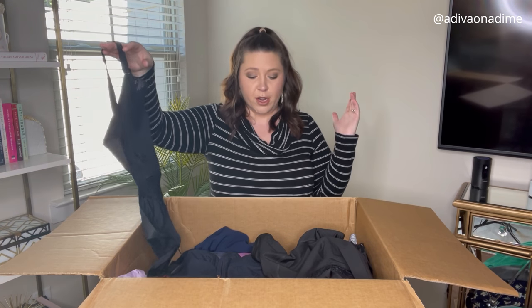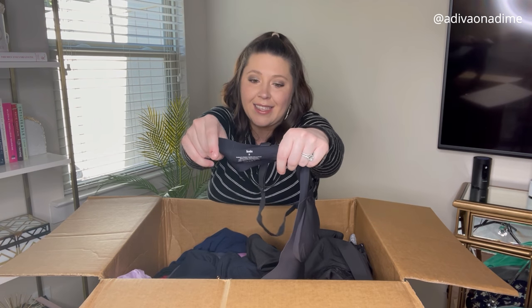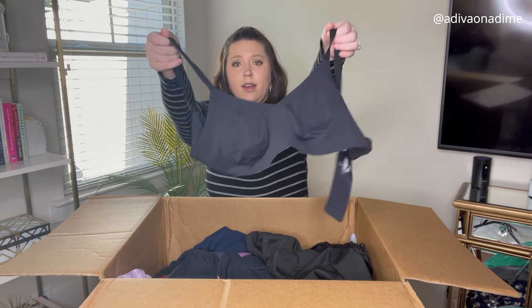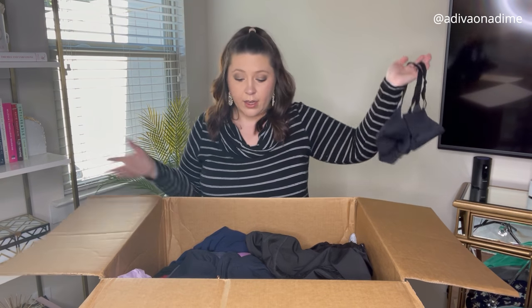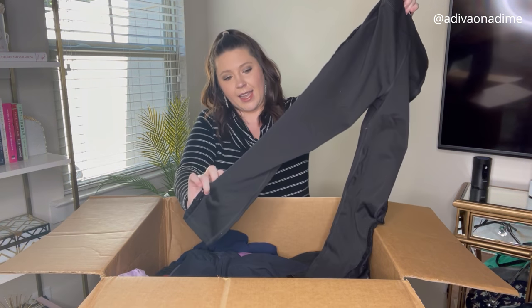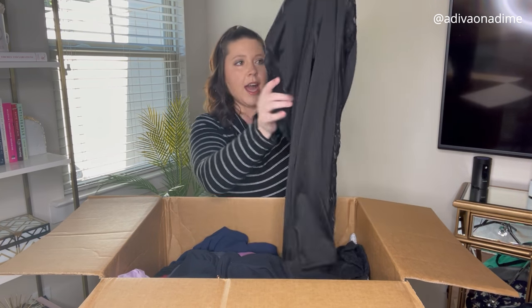This box has no surprises at this point. Next is Knix, size 3 — a black bra with no underwire. Then Walk Pop, size small — black leggings with lace down the side. I think these will sell once I get them cleaned up.